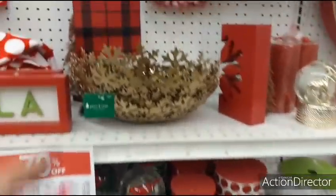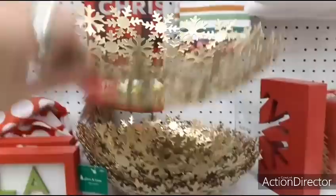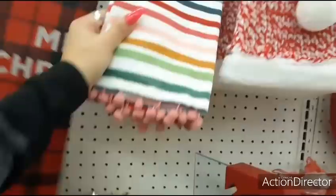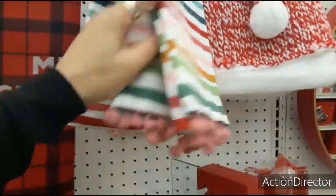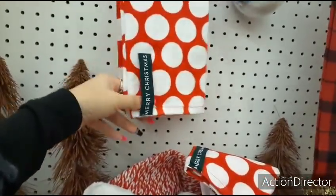We do have 70% off of all of this. $29.99. This is a cool bowl — I like it. This actually does not look like Christmas. How much are you? $9.99? You could use this for Valentine's Day. Oh, it says Merry Christmas — you take that tag off.